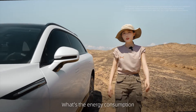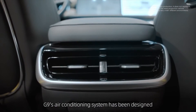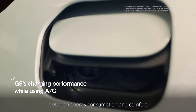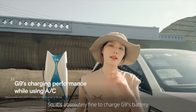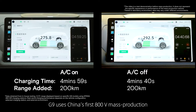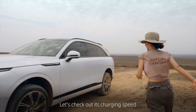What's the energy consumption of G9's strongest air conditioning setting? Well, I'll put it this way: G9's air conditioning system has been designed to strike the perfect balance between energy consumption and comfort. So it's absolutely fine to charge G9's battery while using air conditioning. G9 uses China's first 800-volt mass production silicon carbide platform. Let's check out its charging speed.